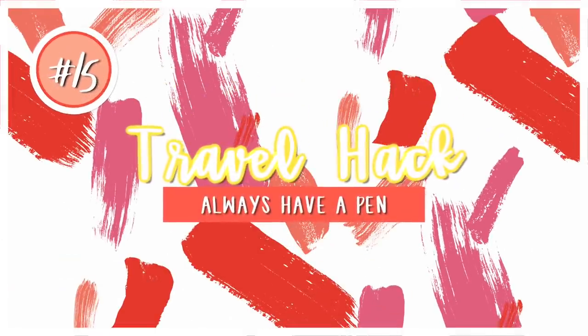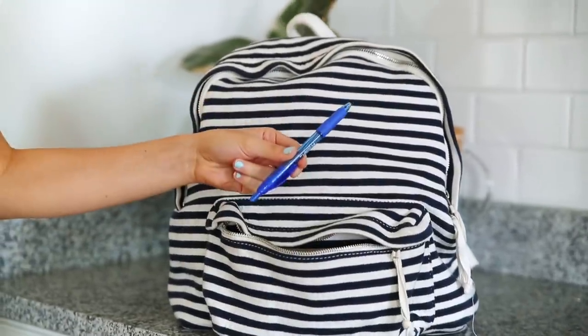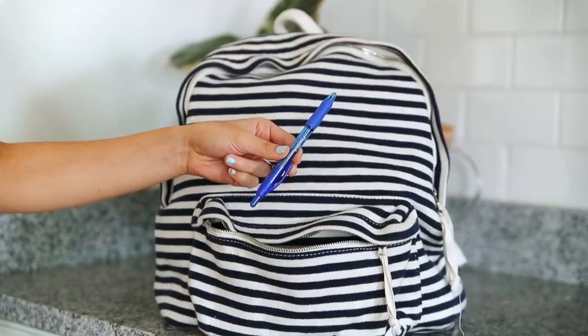This next tip goes along with traveling internationally: always have a pen with you so that you can fill out customs forms on the plane and avoid the lines to fill them out after you get off the plane.